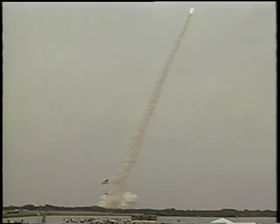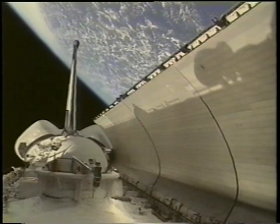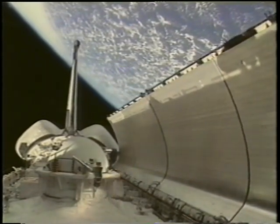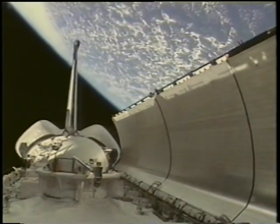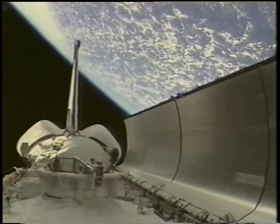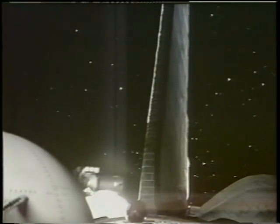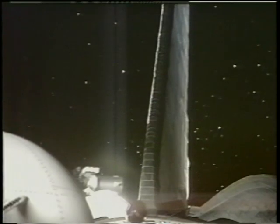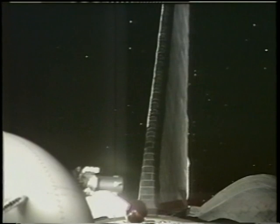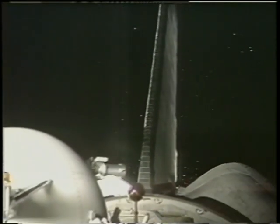As soon as we get into orbit, we have to configure the shuttle for orbit operations. This is a nice picture of opening the payload bay doors. You can see the shadow of the starboard side of the shuttle and the door and the Earth in the background. There are some spectacular visual effects soon after you get into orbit. In the post-insertion period, we're using primary thrusters, and a lot of the ice formed in the main engines because we're burning hydrogen and oxygen is coming out as crystals. You can see the RCS firing there.